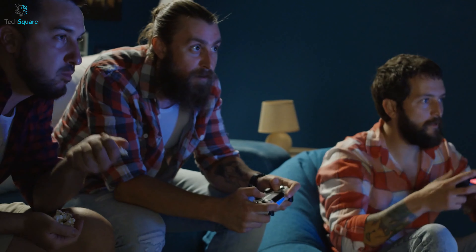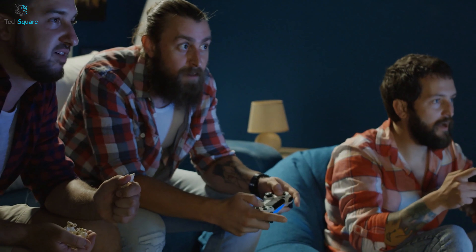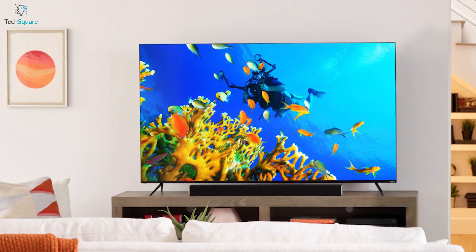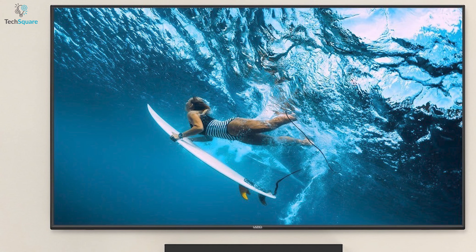Take your gaming experience to the next level with the Vizio Pro Gaming Engine which ensures auto latency that always keeps you in the game with zero lagging during gaming sessions. With the best-in-class brightness level and pro gaming features, the Vizio M Series Quantum brings the perfect home entertainment experience for you.